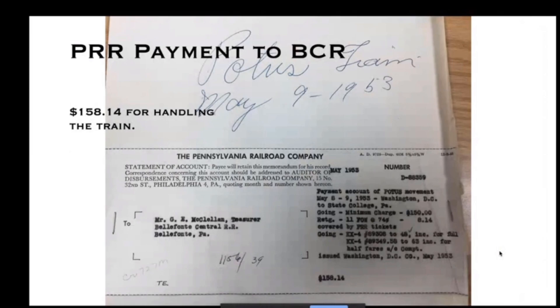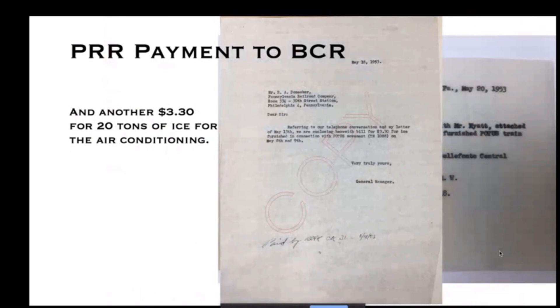Here we have another memo from May 11th showing that the POTUS private car was dead-headed home on train 502 from Harrisburg to Washington. For their efforts in transporting POTUS for 11 miles, the Belfont Central received $158.14. They also got another $3.30 for delivering 20 tons of ice for the air conditioning.